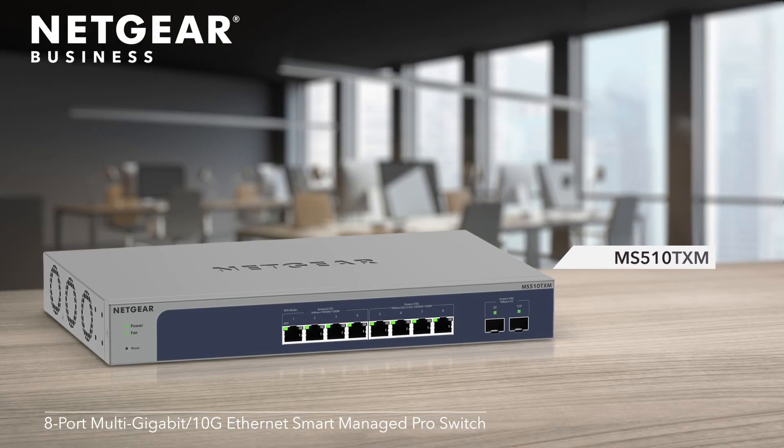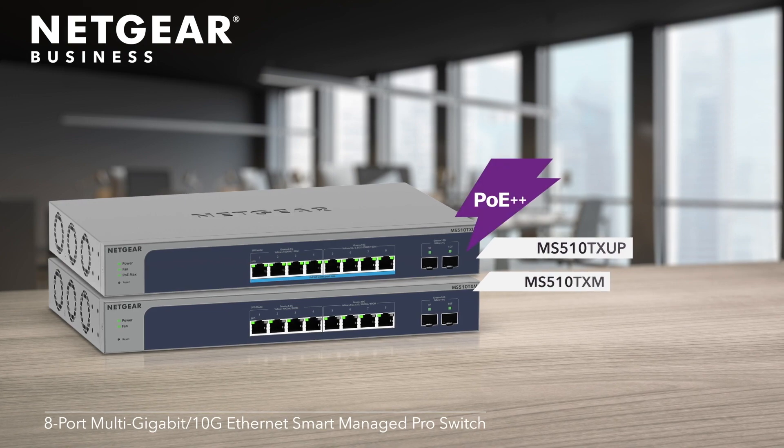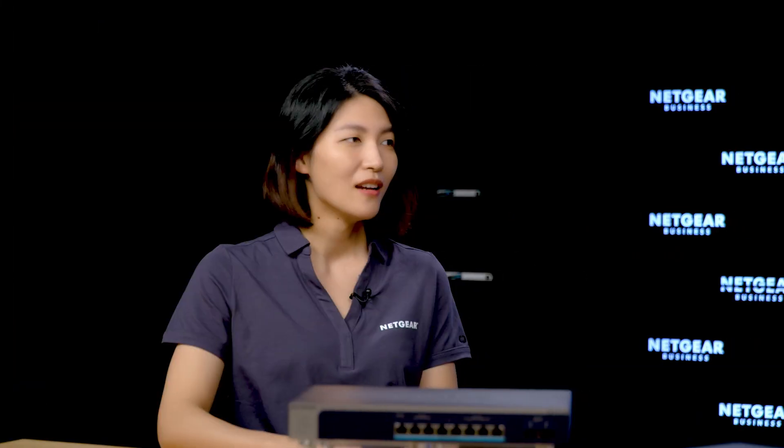Of course Alex, these are actually very good questions. These new switches come with the latest technologies and solve many of the current business challenges. Let me state the most important ones.